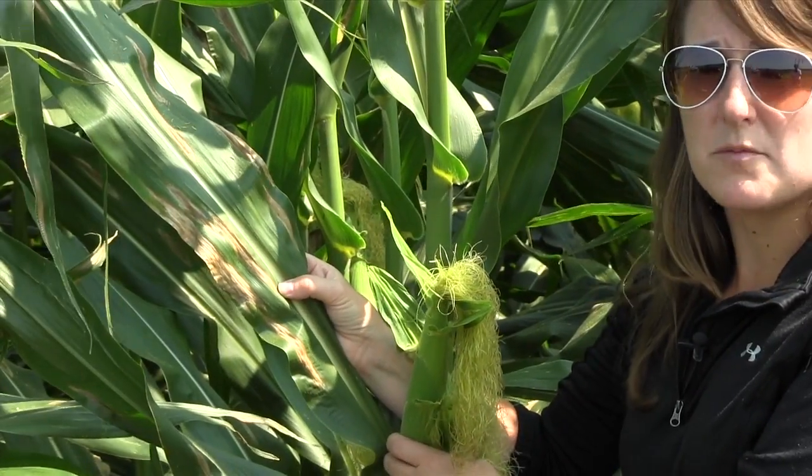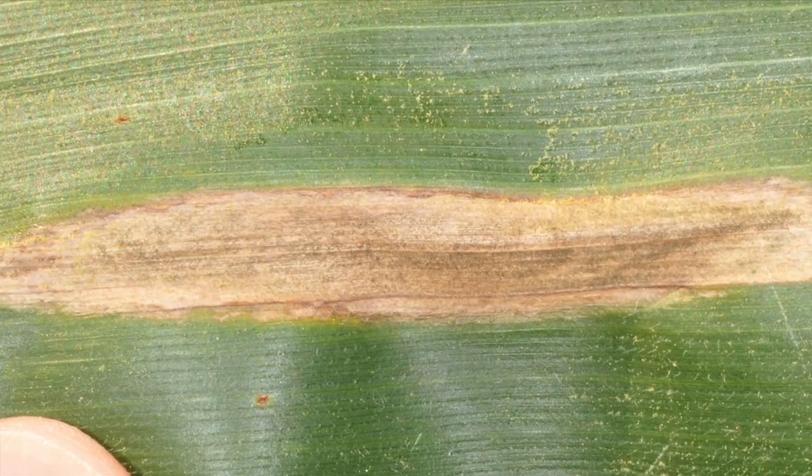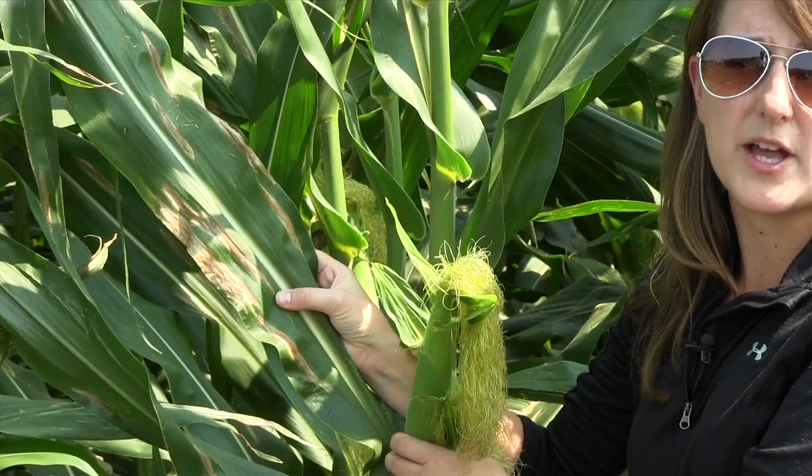To diagnose Northern Corn Leaf Blight, we're looking for those long lesions. If you have a hand lens early in the morning and you look in the center of a lesion, you might be able to see some of the fungal spores of the fungus that causes Northern Corn Leaf Blight.